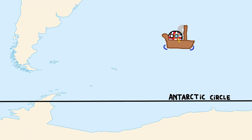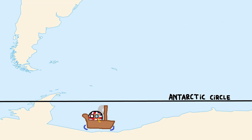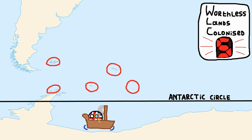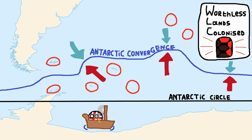Britain became the first country to cross the Antarctic Circle in 1773, although they weren't able to reach the continent itself at that point. Instead they did what Britain does best and colonized a bunch of tiny worthless islands around it, like South Georgia, South Sandwich, the South Shetlands, the South Orkneys, the Falklands, Gough, and Tristan da Cunha. Some of these are located closely to the Antarctic Convergence, where the cold Antarctic waters and warm outside waters meet.